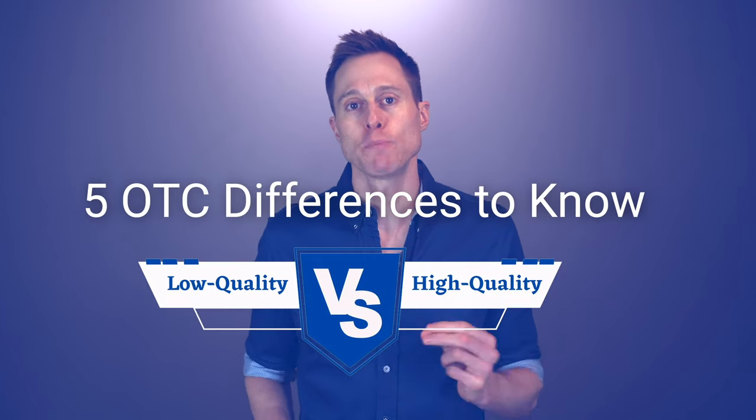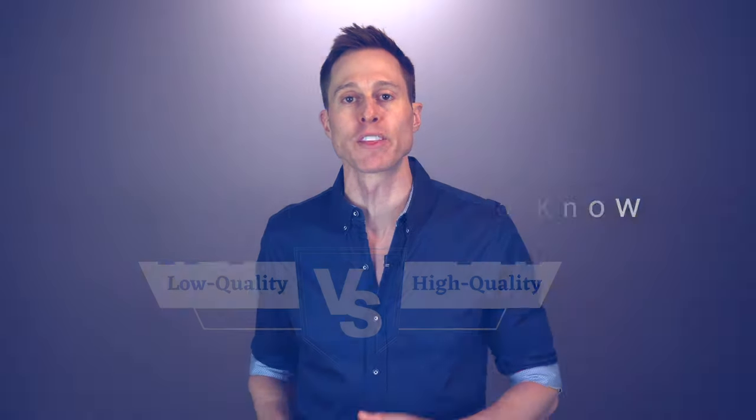That's why I wanted to make this video talking about five things that you need to look for to make sure that you're getting a quality over-the-counter hearing aid. But real quick before we get started, a huge shout out to Sony for sponsoring today's video.